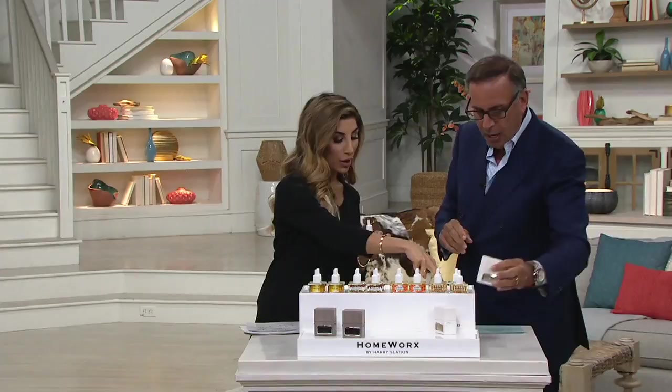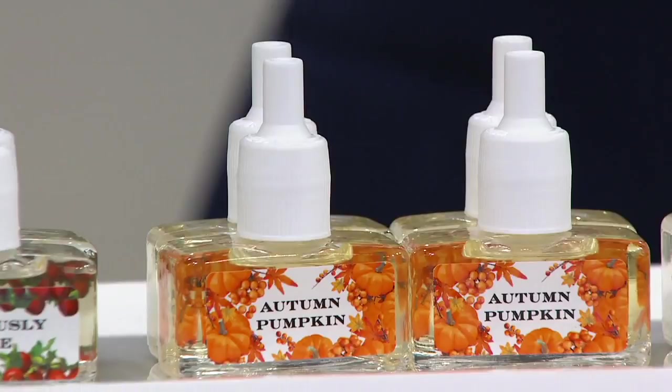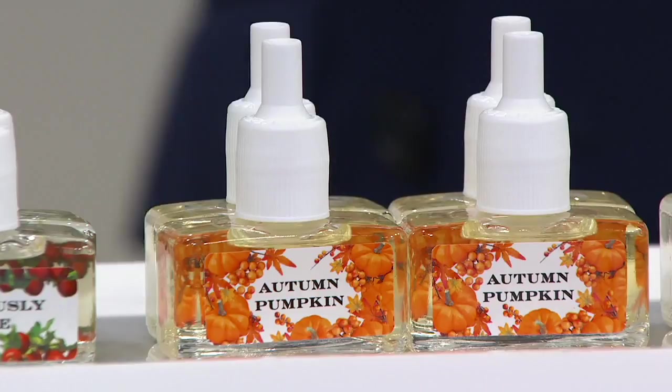Next up, Autumn Pumpkin. September is about to come and these ship right now — you don't have to wait until September 15th. This is pumpkin, orange, cardamom, cinnamon, clove, and nutmeg. It is the quintessential autumn pumpkin. It's everything you want the autumn to smell like. It is like a pumpkin patch popped into your house.